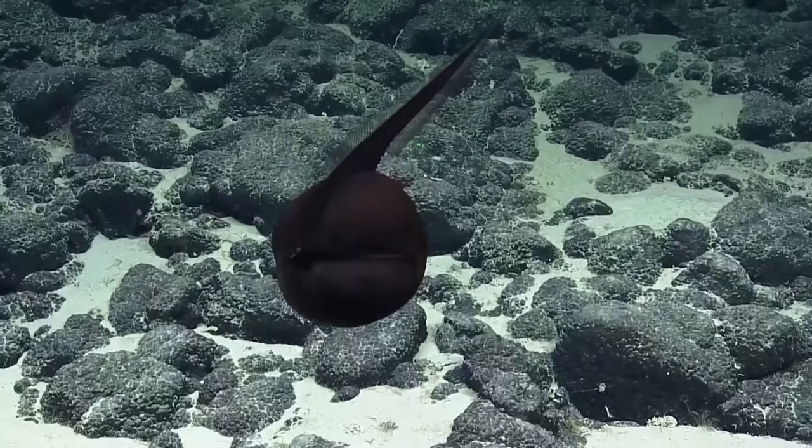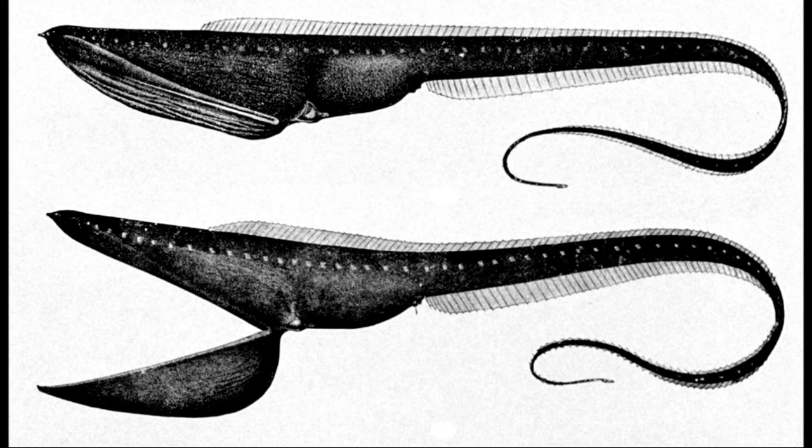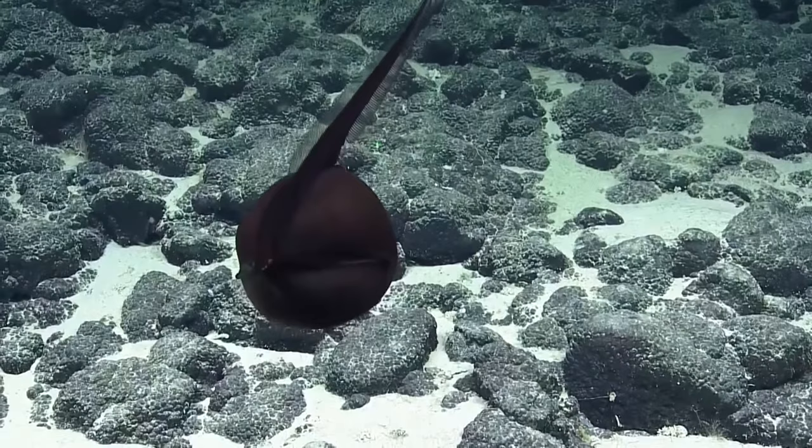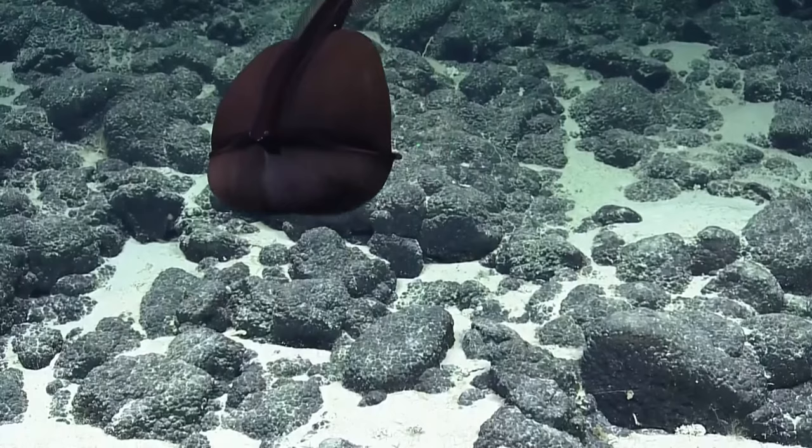allowing them to lunge and swallow large prey. However, they are thought to primarily feed on small prey items. The large mouth may be an adaptation to allow the gulper eel to eat a wide variety of prey when food is scarce.